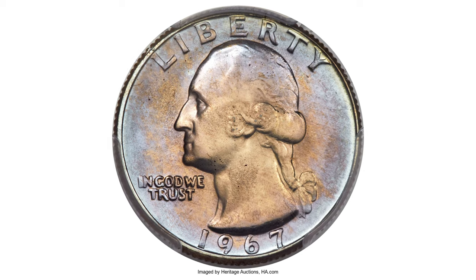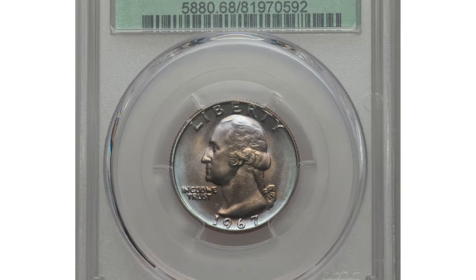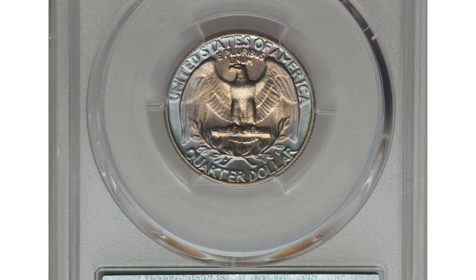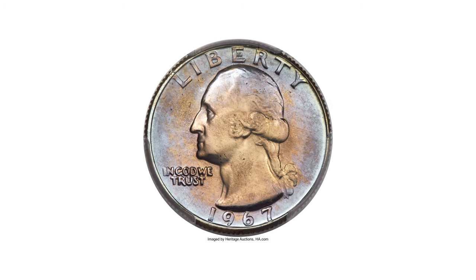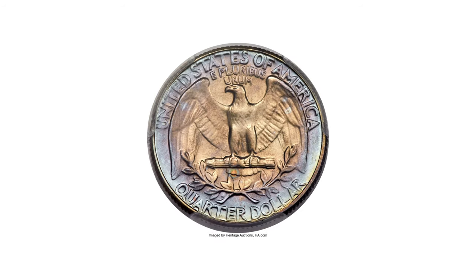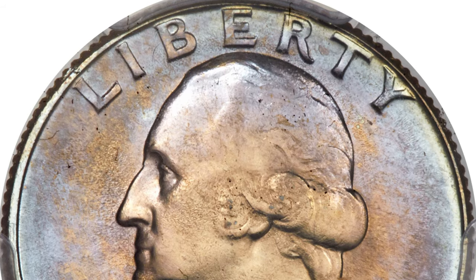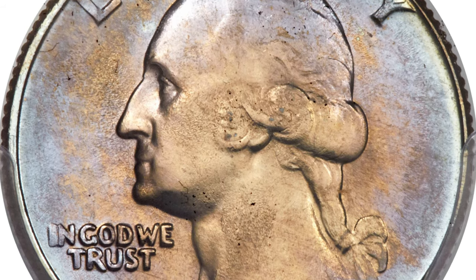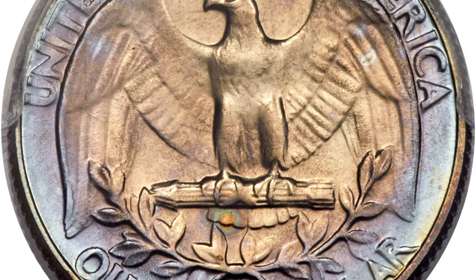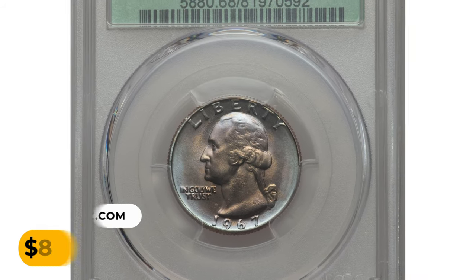Here is a 1967 Washington Quarter in MS68, one of three finest known according to the PCGS census. These pieces are nearly half a grade point finer than the current highest-rated registry set example. The strike is affected by die wear that produces metal flow lines in the fields and on areas of the obverse portrait. Both sides display champagne interiors surrounded by lovely lavender and ice-blue border toning. No major abrasions are observed. It ended up selling for $812.50 at Heritage Auctions.